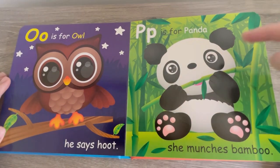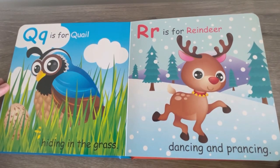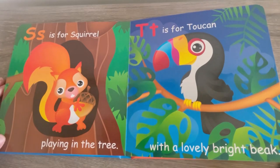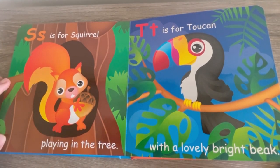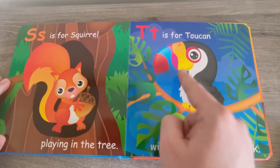P is for Panda, she munches bamboo. Q is for Quail, hiding in the grass. R is for Reindeer, dancing and prancing. S is for Squirrel, playing in the tree. T is for Toucan, with the lovely bright beak.